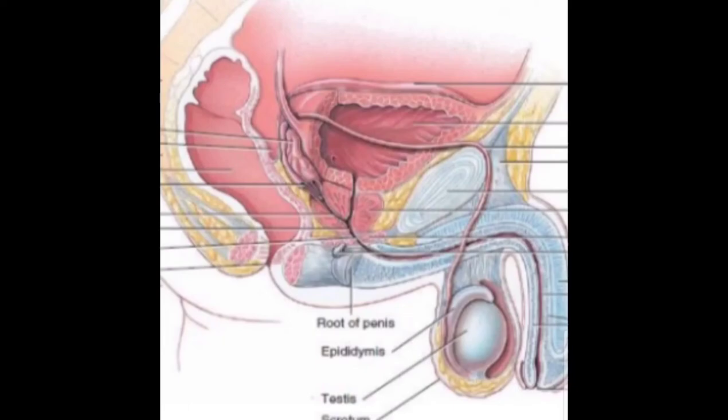The testes are oval organs, about the size of a large olive, that lie in the scrotum, secured at either end by a structure called the spermatic cord. Most men have two testes. The testes are responsible for making testosterone, the primary male sex hormone, and for generating sperm. Within the testes are coiled masses of tubes called seminiferous tubules, which are responsible for producing sperm cells.